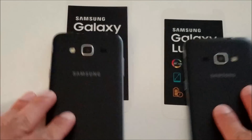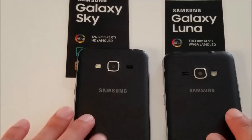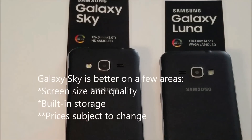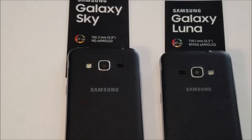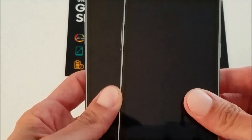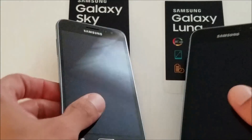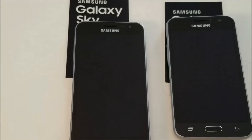In summation, the Galaxy Sky is a bigger device, a bigger phone — it costs more than the Galaxy Luna. Overall it is a better phone, but the differences are negligible, they're not major, and it kind of comes down to whether you want a bigger phone in your hand and in your pocket, because ultimately these are very similar devices.